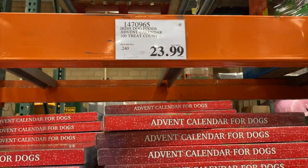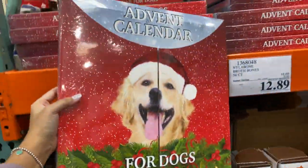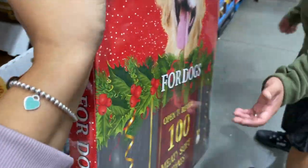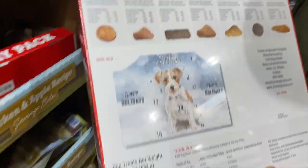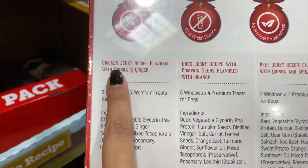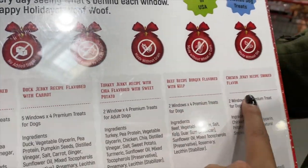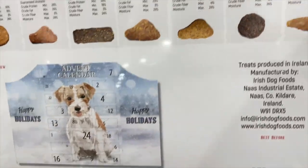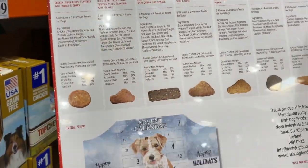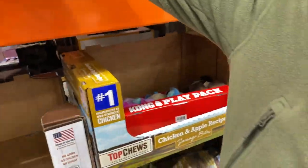New product — we have the advent calendar for dogs, only $23.99. Look how cute. It has 100 meaty soft treats. What does it come with? Turkey, chicken jerky, duck, beef, duck jerky, turkey, beef, and chicken. That's cute. Our dogs would have this but they'll go all over the place. So sorry, dogs. Hashtag sensitive stomachs.